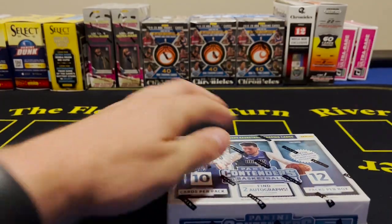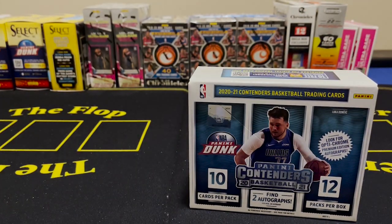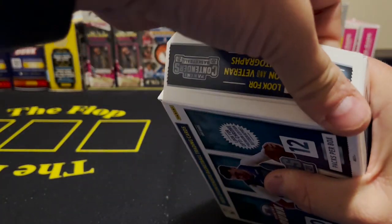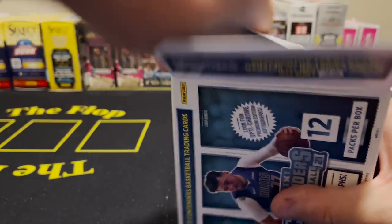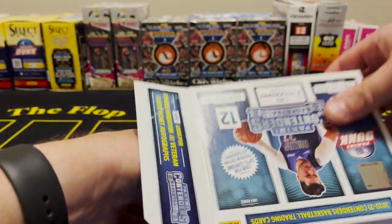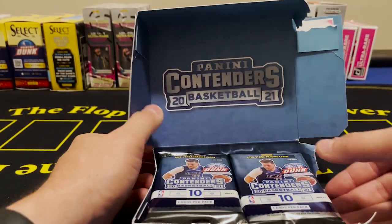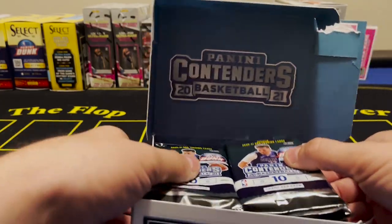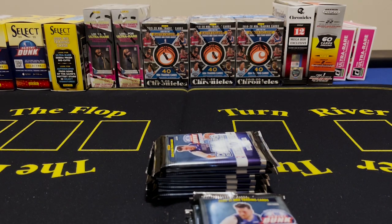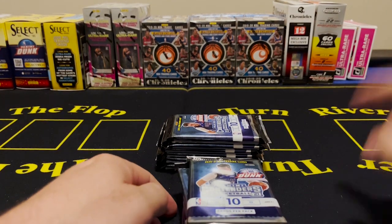Without further ado we're going to go ahead and open this 2020-2021 Contenders hobby box and figure out first how to get the box open carefully without damaging anything. All right, it's like my first time opening a hobby box. We've got 12 packs so we're going to do a right side and a left side, starting with the left side first.